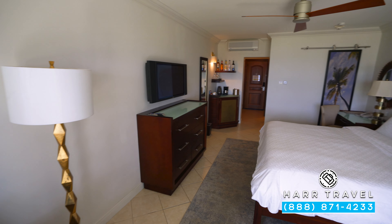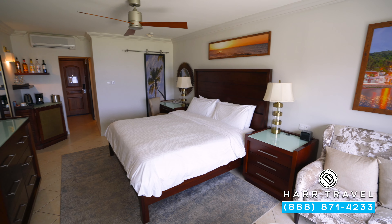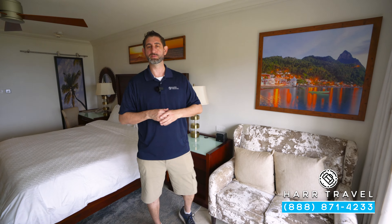As we continue through the room, in one corner you're going to have a nice little reading chair with a lamp, and on the other side you're going to have a love seat with a coffee table. Once again, you can take advantage of that in-room dining right there.